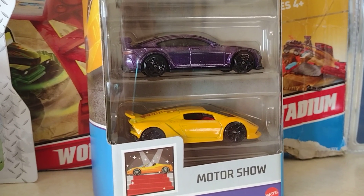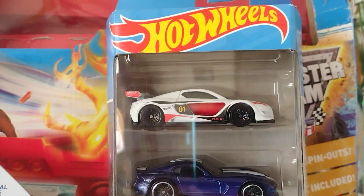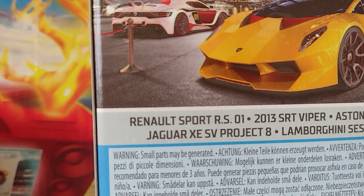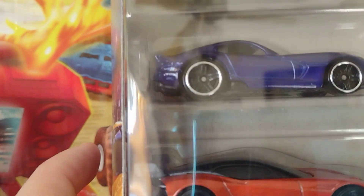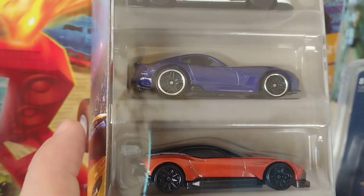You know there's a Lamborghini in there, but the first one is a Renault Sport RS01 — primero es un Renault Sport RS01. The second one is a Viper — look at that Viper, not bad!